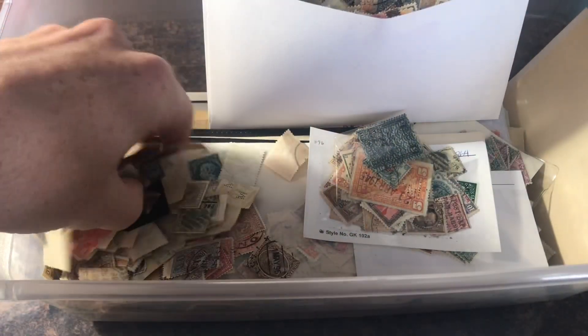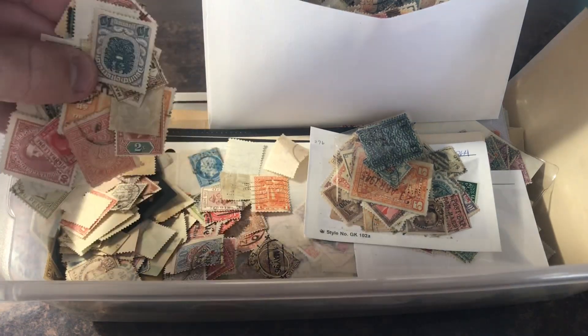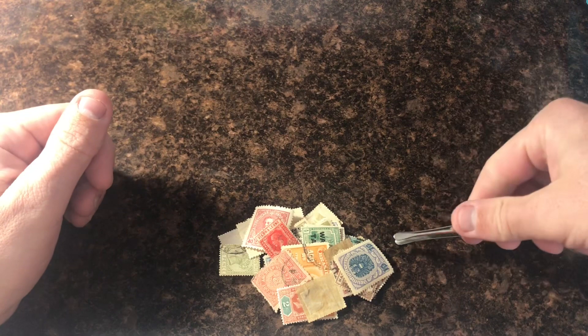All right, gonna reach in here, grab a few — nice little pile, get a little bit more. That should be a good amount. Let me set this over here. Put these down. All right, I'll try to go slow so you guys can see them.